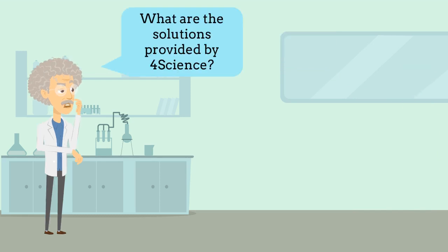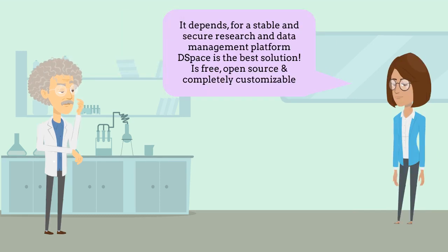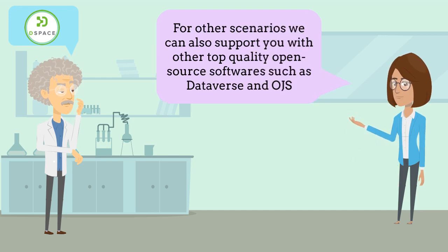What are the solutions provided by 4Science? It depends. For a stable and secure research and data management platform, DSpace is the best solution. It is free, open source and completely customizable. For other scenarios, we can also support you with other top quality open source software such as Dataverse and OJS.